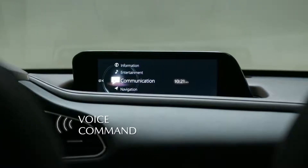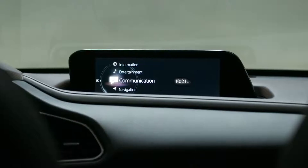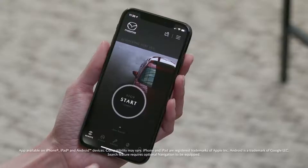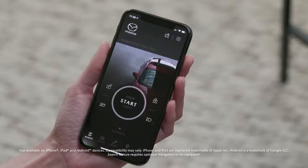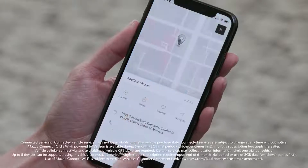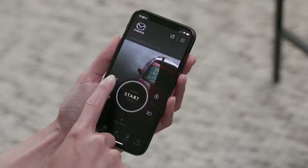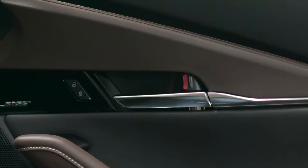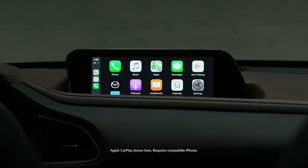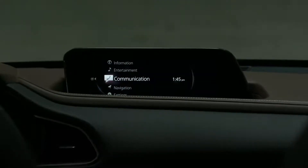Voice commands can now be spoken the way you talk rather than the way a computer thinks — one command is all it takes. If you want to find the nearest gas station, simply say 'find the nearest gas station' and a list will be displayed on the screen. When combined with the MyMazda app, the Mazda Connect services with Wi-Fi let you map your route, remotely start your engine, and control your door locks from the convenience of your smartphone. Available Apple CarPlay integration allows you to access your iPhone's compatible apps with your voice through Siri, and Android Auto integration is also available.